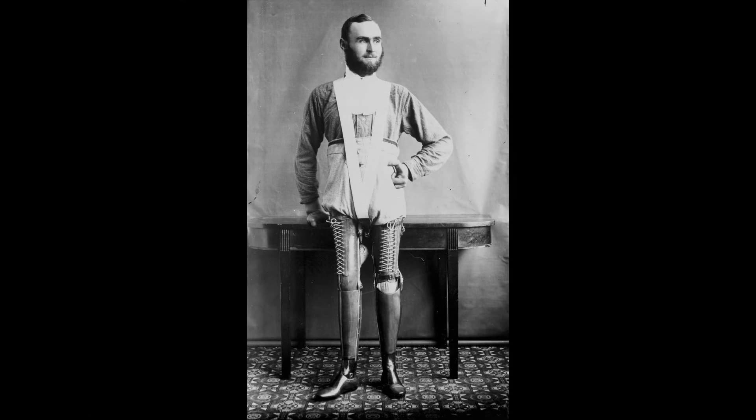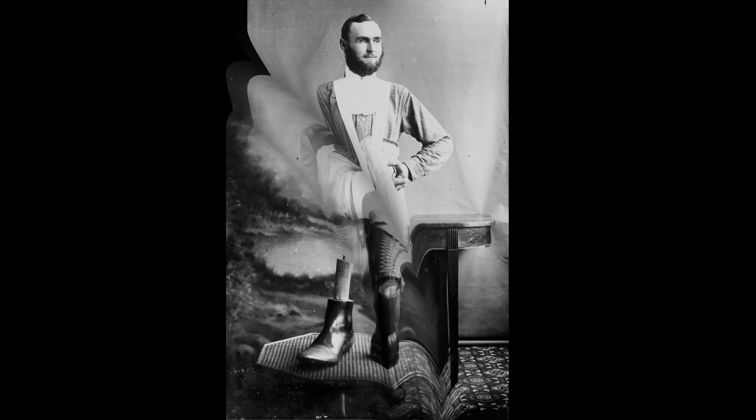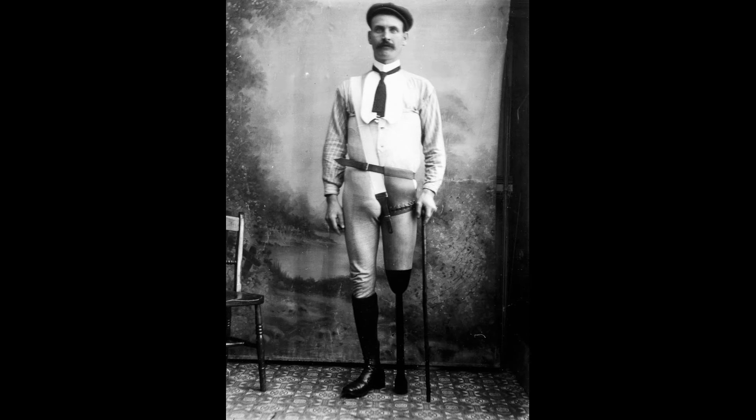Nicknamed the Leather Leg, Gillingham molded the leather to the patient's limb before hardening it. By 1910, he had restored mobility and function to more than 15,000 patients. He took black and white photos to show the detail and fit of each prosthetic.